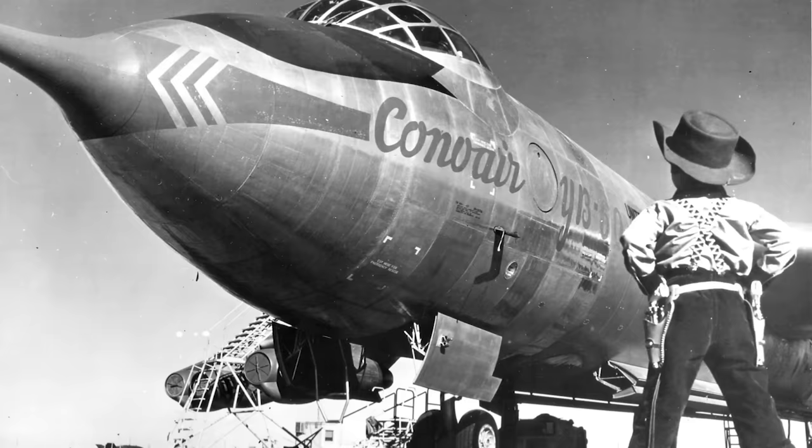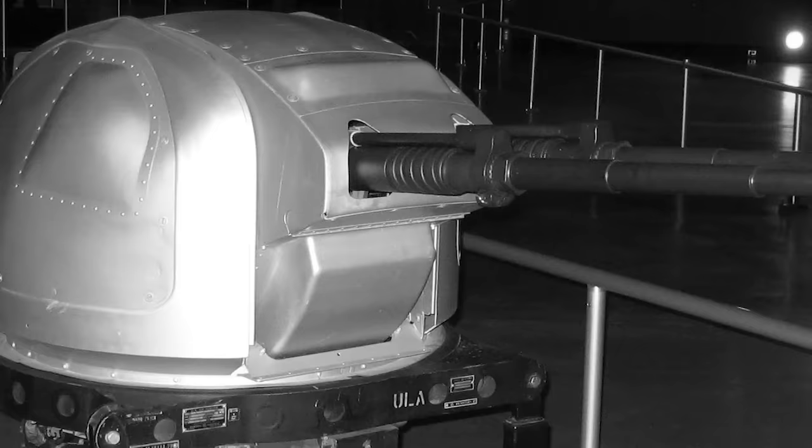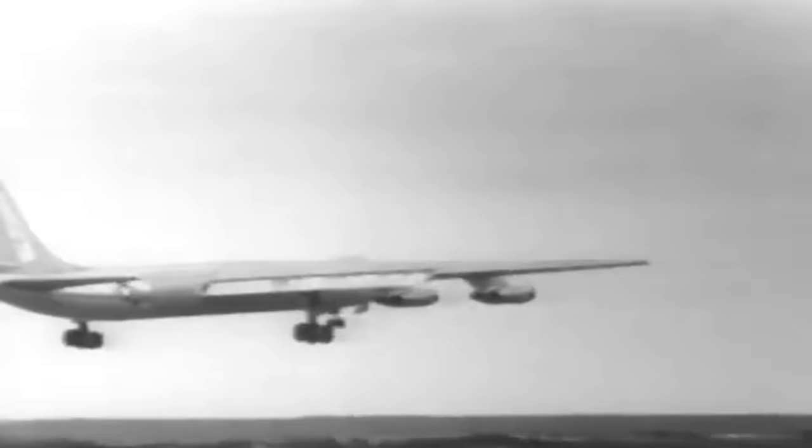Moreover, the YB-60 was stripped of the B-36's armament, and all the previous model's defensive gun turrets were removed except for the twin M24A1 20mm cannons at the tail. The turret was controlled remotely, had 400 rounds, and was directed by an AN-APG-32 fire control radar. In addition, the planned extended tail section would enable the YB-60 to remain horizontal for longer periods during takeoff.